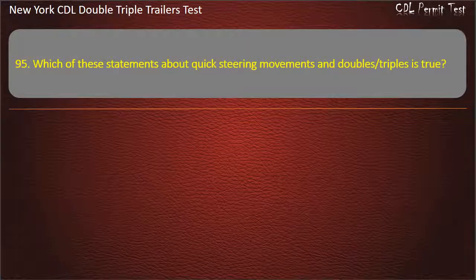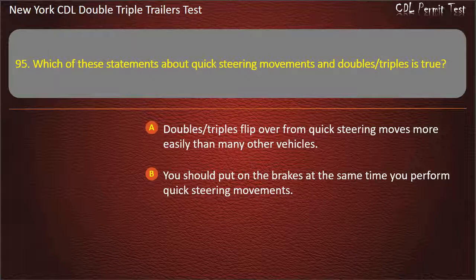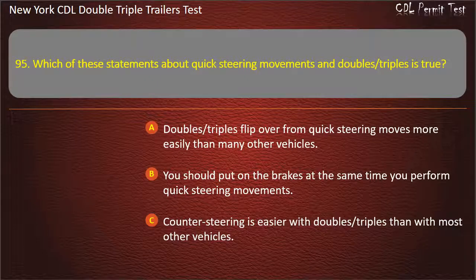Question 95: Which of these statements about quick steering movements and doubles, triples is true? Doubles, triples flip over from quick steering moves more easily than many other vehicles. You should put on the brakes at the same time you perform quick steering movements. Counter steering is easier with doubles, triples than with most other vehicles. Answer: Doubles, triples flip over from quick steering moves more easily than many other vehicles.